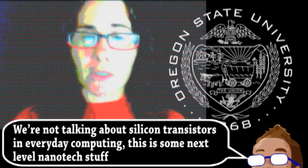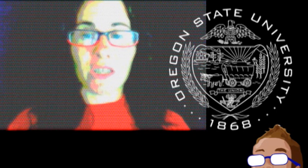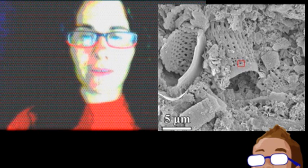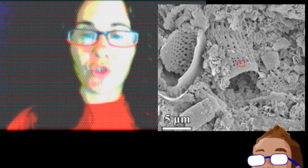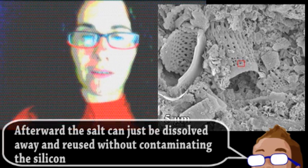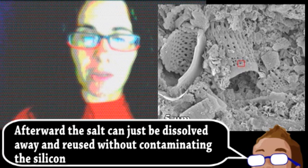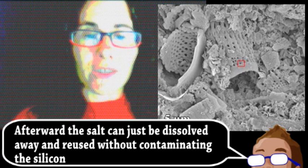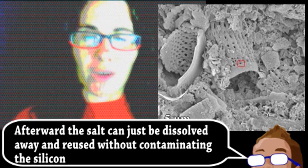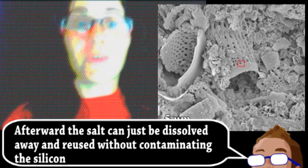Their solution is deceptively simple: table salt. Yes, humble sodium chloride was used as a component in the production of advanced nanomaterials, and may open the door for a new industry. The group's simplified production method involves combining the salt, magnesium, and a cheap source of silicon. This mixture is heated up to 801 degrees centigrade. At this critical point, the nanostructures would usually be damaged, but the salt becomes molten, absorbing the heat. With such a relatively simple and cheap process, they hope that their method can be used to mass-produce nanosilicon to be used in future technologies.